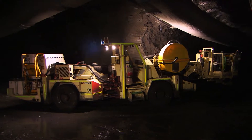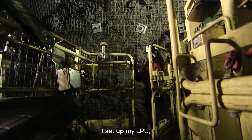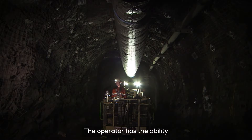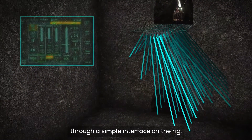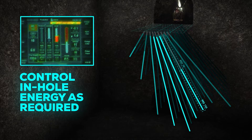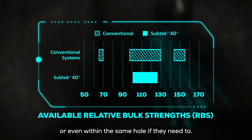My role as an operator stays pretty much the same with 4D. I tram the rig to the site, I set up my LPU, I liaise with my customer, and we basically go straight into charging. The operator has the ability to change energy whenever required through a simple interface on the rig. I would continue to change and choose my RBSs off the charge plan, so they're able to switch from energy to energy between holes or even within the same hole if they need to.